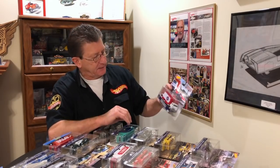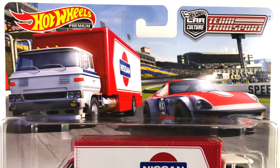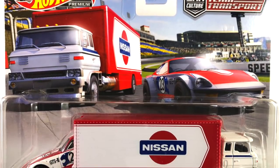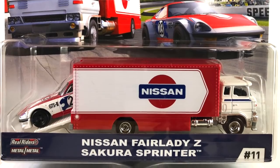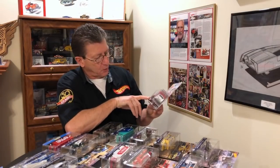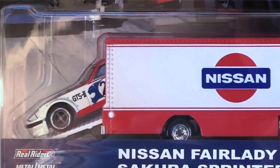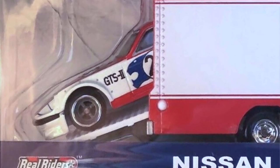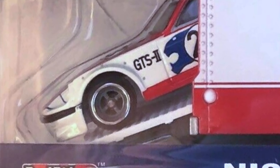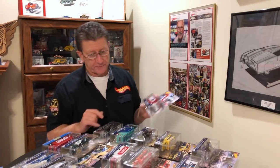Number eleven is the Nissan Fairlady Z in the Nissan Sakura Sprinter box van. The Fairlady Z also comes with a different wheel — the normal one is the blacked-out five-spoke, and the other variation is different. You can really pick up on it if you see the two side by side, so make sure you look for that one when you're searching for variations.